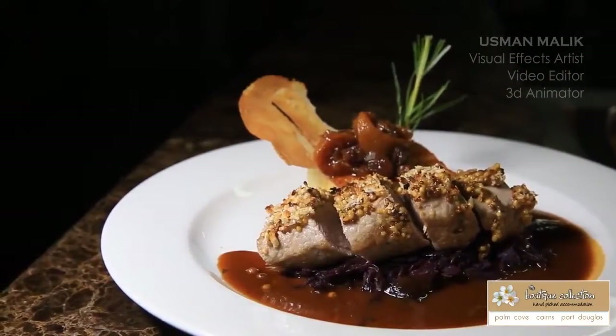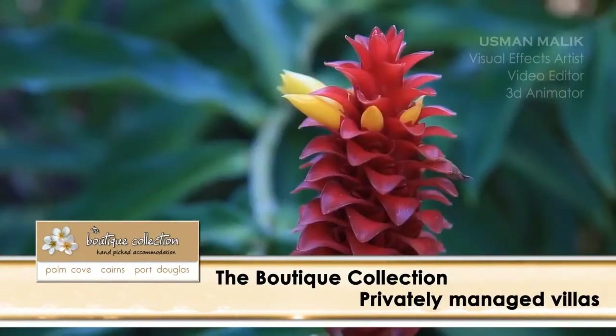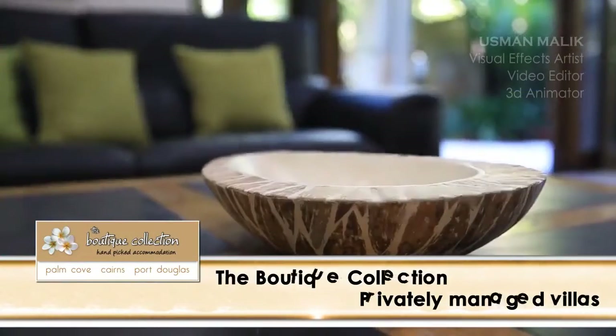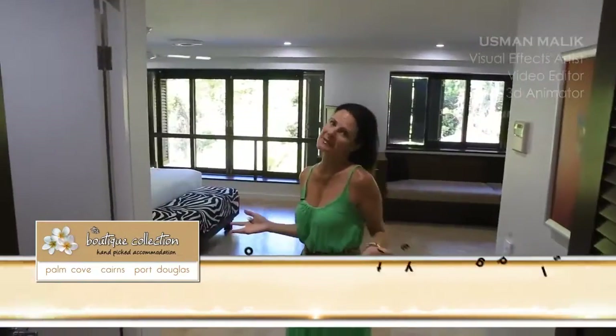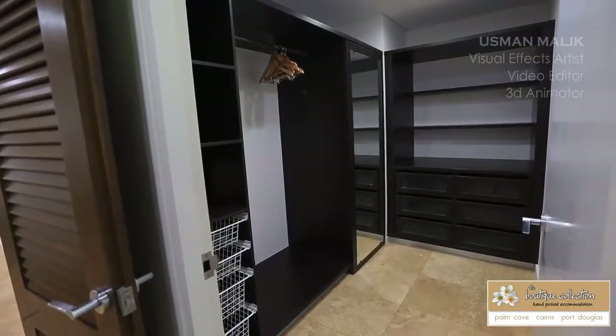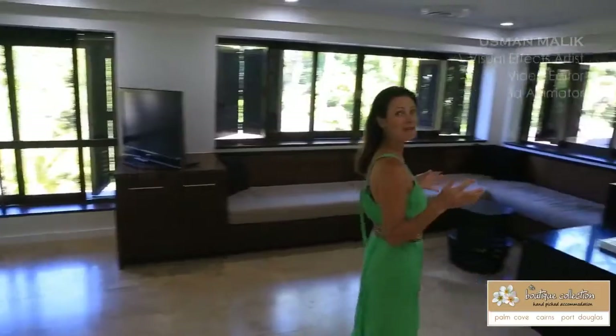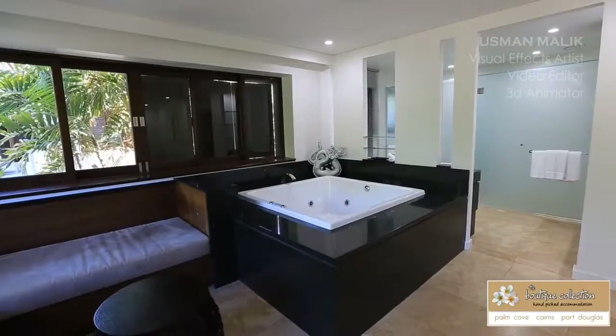A great place to stay are the privately managed villas by Boutique Collection at the Sea Temple Resort. The master bedroom is exceptionally large with a walk-in robe. You have a king size bed, an en suite and my favourite part — your own private spa for your enjoyment.